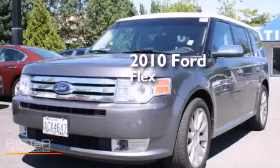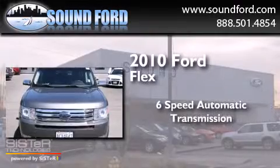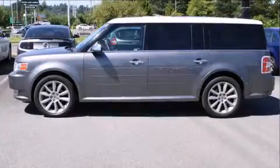This is a 2010 Ford Flex. This crossover has a 6-speed automatic transmission, a 3.5-liter V6, and 4-wheel drive.